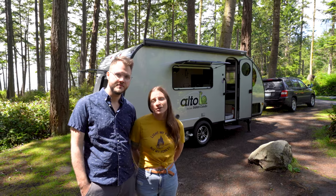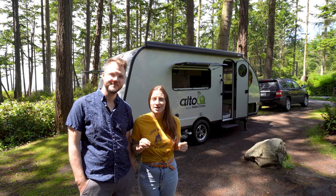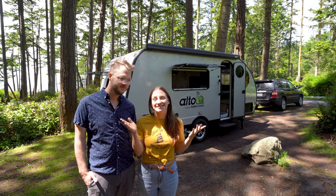We want to get to know this trailer a little better before we give you a more comprehensive tour, so this is just our first initial thoughts. We're really interested to see how our impressions change over the next month or two. Thanks so much for watching this first impressions video. If you have any questions, drop them in the comments below, and if you found this video informative, we'd love it if you'd hit the like button. Hit subscribe to follow along with our future adventures, and we'll see you next time. Bye!